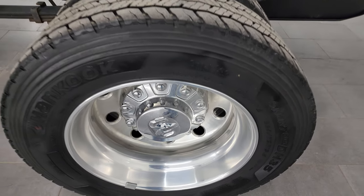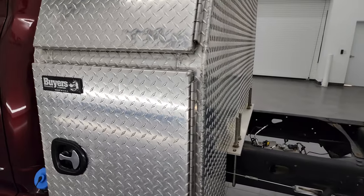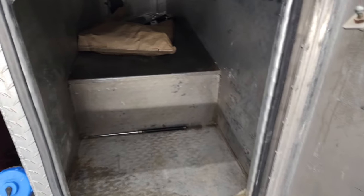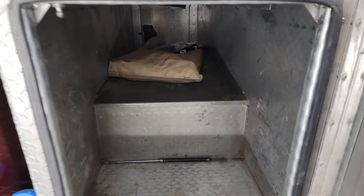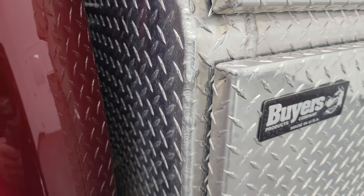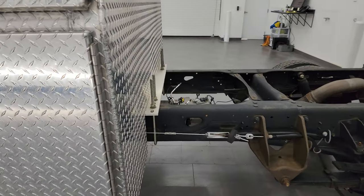It comes with nice polished aluminum wheels and it does have this backpack — I guess is what they call it — it's just a storage bin. Pretty nice. That could be removed; it's just on there with a couple of U-bolts.